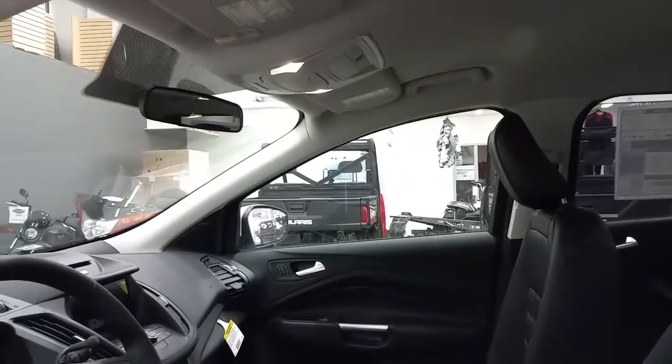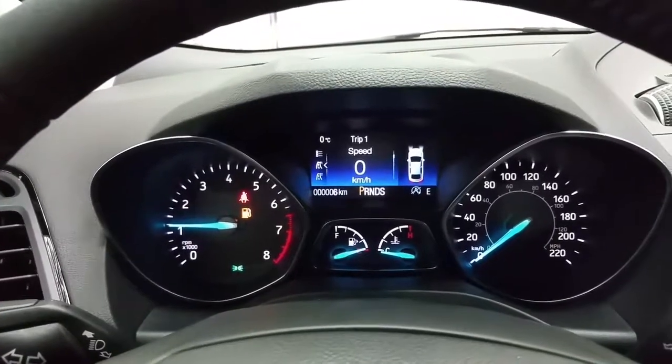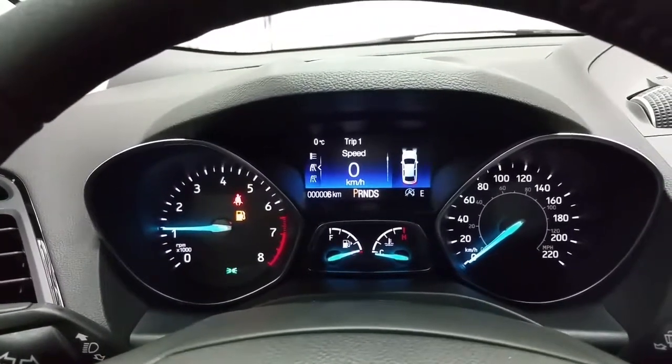Overhead, we have a manual adjusting mirror, map lighting, and a place to store your glasses. Located in the instrument cluster is a digital speedometer, outside temperature display, and compass.